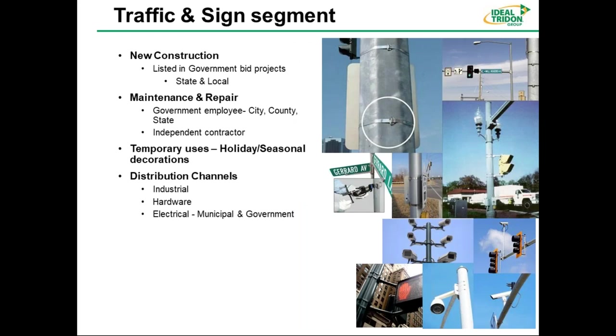Another big segment application is traffic and sign — usually at the city, municipal, and state level, where you're hanging signs, traffic control cameras, lighting, and all kinds of control boxes. It's a big market. You find this in new construction and MRO — maintenance, repair, or operations. And as Mike mentioned earlier, holiday seasonal bannering is common, particularly around Thanksgiving and Christmas. This product is typically sold through industrial hardware and electrical distributors.